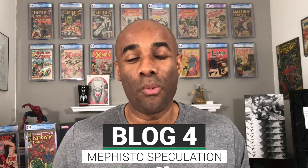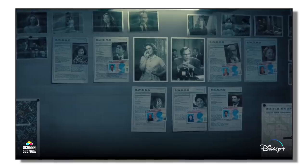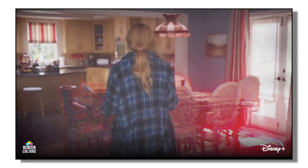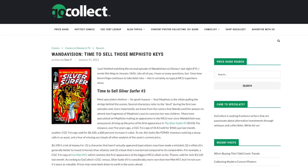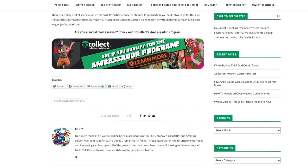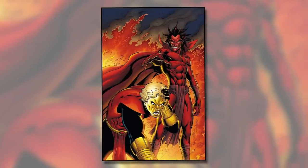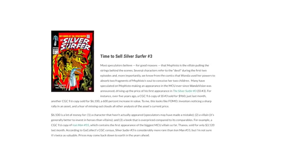I just finished watching episode four of the WandaVision show and it was pretty awesome. I struggled a little with episodes one and two, felt episode three was heading in the right direction, and episode four was pretty solid. Our next blogger has put together a solid post basically saying now is the time to sell — specifically if you have books associated with Mephisto. The blogger puts together a pretty compelling argument supported by data.